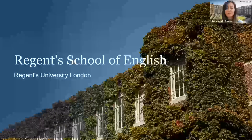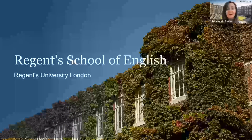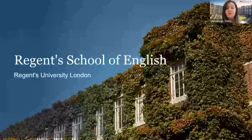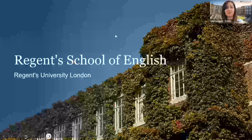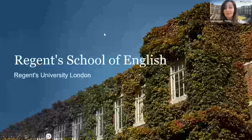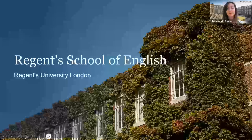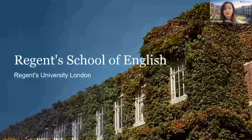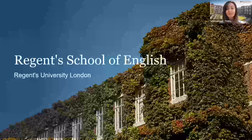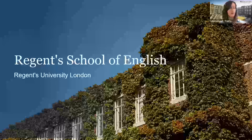Hi, hello everyone. Welcome to this very quick and short pop-up presentation about Regent School of English. I hope you have been enjoying all the sessions so far. We've had some very interesting speakers and some very interesting presentations, and the plenary talk was also interesting earlier on. This session is about Regent School of English. My name is Maria and I'm an English teacher at the Regent School of English at Regent's University, and I will briefly talk to you about our courses and the way we work.